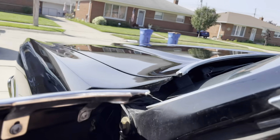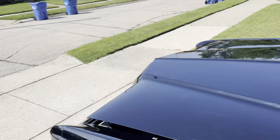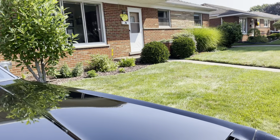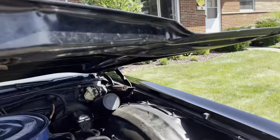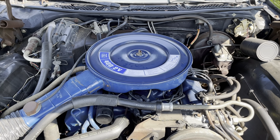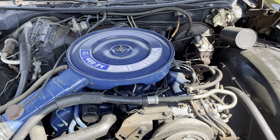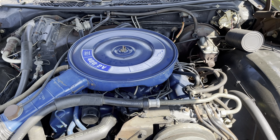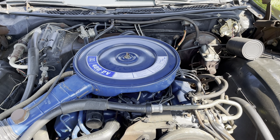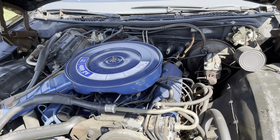Let's take a look under the hood. So it's a 400 two-barrel engine. It has the Autolite 2100 carburetor — excellent carburetor. If you're learning to rebuild carburetors, this is a great one to learn on. They're not temperamental, they're easy to work on, and they run really well. You don't have the power of a four-barrel, but they work really, really well.